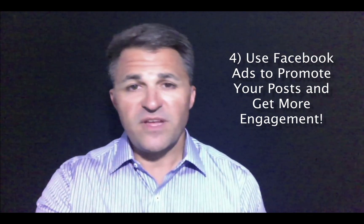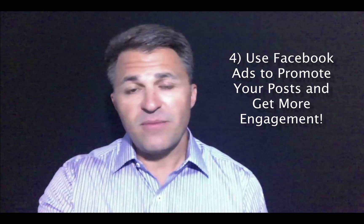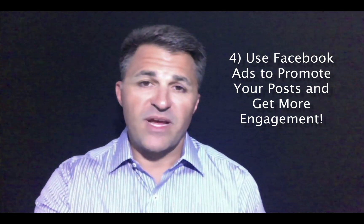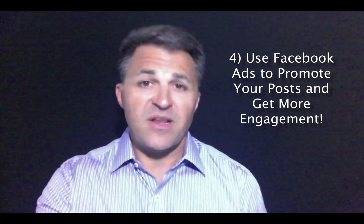Finally, you want to use those posts that you created on your fan page and use Facebook ads to promote those posts so that more people in your community will see what's going on in your practice and engage in what you're doing on Facebook, so that you can get more recognition and more referrals.